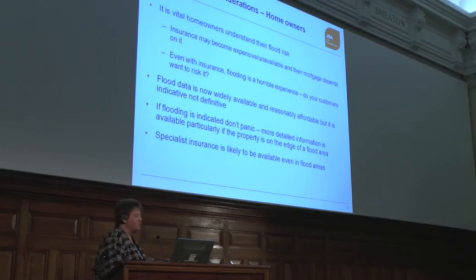From your point of view, what does that mean? For homeowners, it's really vital that they understand their flood risk. Insurance is going to become expensive or unavailable, and their mortgages depend on it. Flooding is a horrible experience — if you've ever been into a house where there's sewage up the walls in every room, even upstairs, you really wouldn't want to be there, and it takes months to get everything back in order. Flood data is now reasonably available and very affordable, and it's really a way of choosing whether you need more information or not.